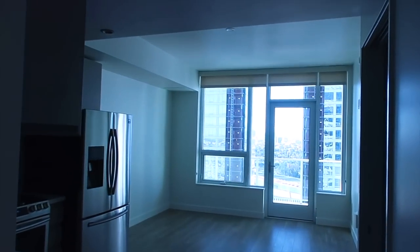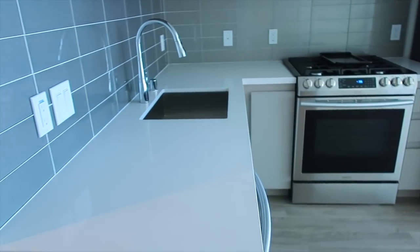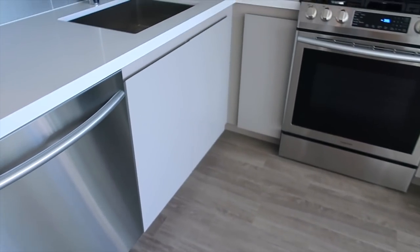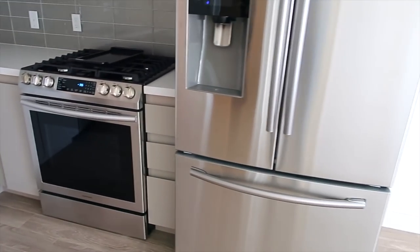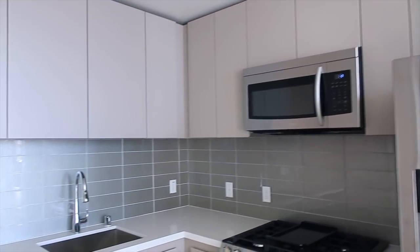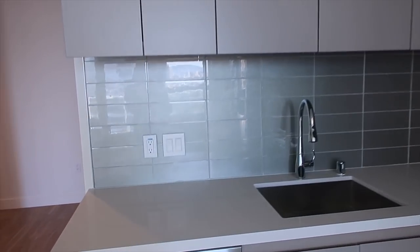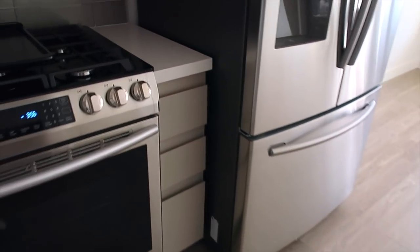Walk out and you have the living space. Right to your left is the kitchen. You've got gray cabinets, dishwasher, stove, refrigerator, stainless steel appliances, microwave, gray backsplash — very nice. Garbage disposal. Not a lot of counter space, but isn't bad.